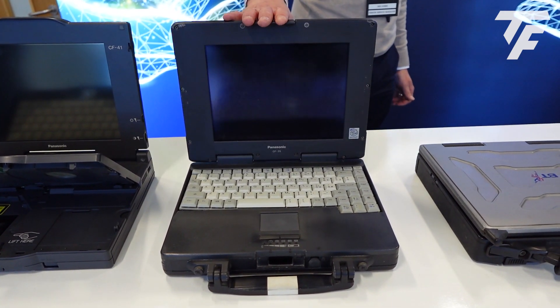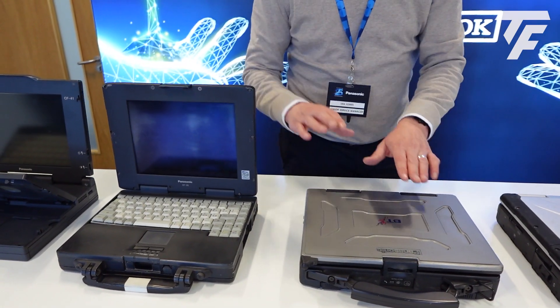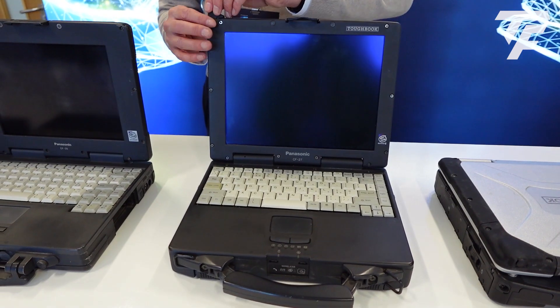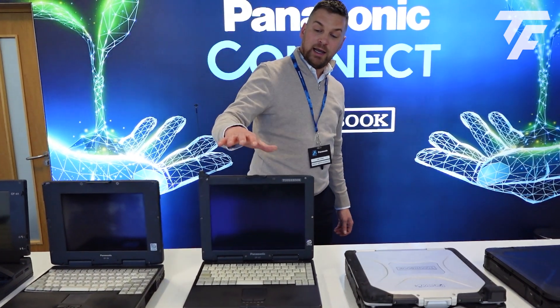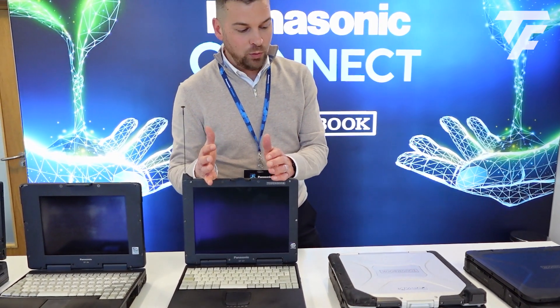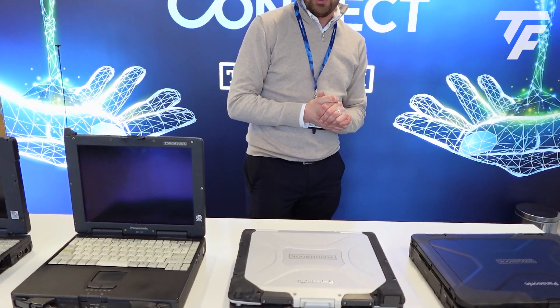The CF25 was targeted at one of the most rugged markets of its time. We quickly evolved from the CF25 to the CF27. What was remarkable about this product was it came with an inbuilt GSM modem at 9600 kilobytes speed — Panasonic being first to market with a GSM modem, introducing the mobile worker to the rugged PC.